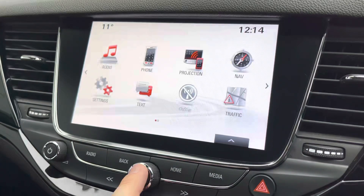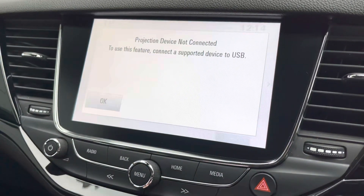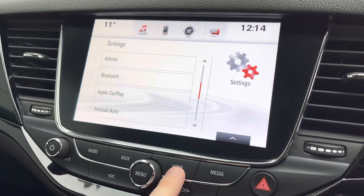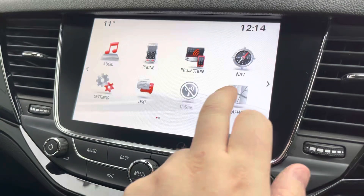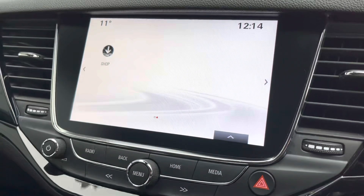Phone projection will also give you the full benefit of Apple CarPlay and Android Auto smartphone interface, allowing you to utilize the likes of Google Maps, Waze, or even iMaps. Various vehicle settings are also available throughout, along with Bluetooth telephony settings and the built-in sat nav that is easy to use and supports both 2D and 3D views. Live traffic updates will also ensure you never get stuck in any nasty traffic jams.